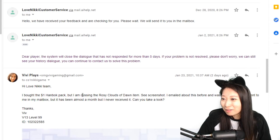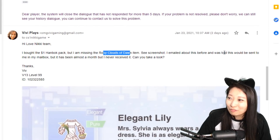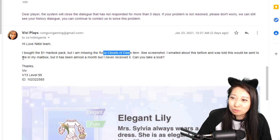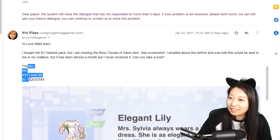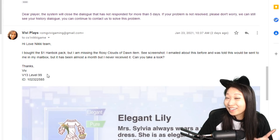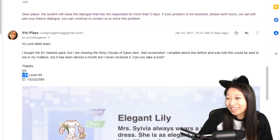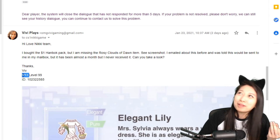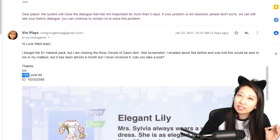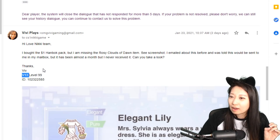Next I said, 'Hi Love Nikki team, I bought the $1 handbag pack but I'm still missing the Rosy Clouds top and bottom items. I emailed about this before and was told this would be sent to my mailbox, but it's been almost a month and I never received it. Can you take a look?' I also heard that a lot of games treat VIP players better, and in other games I've played there's a special line of contact with the devs if you're a high spender, but it's not like that in Love Nikki. I don't have special access to the devs.